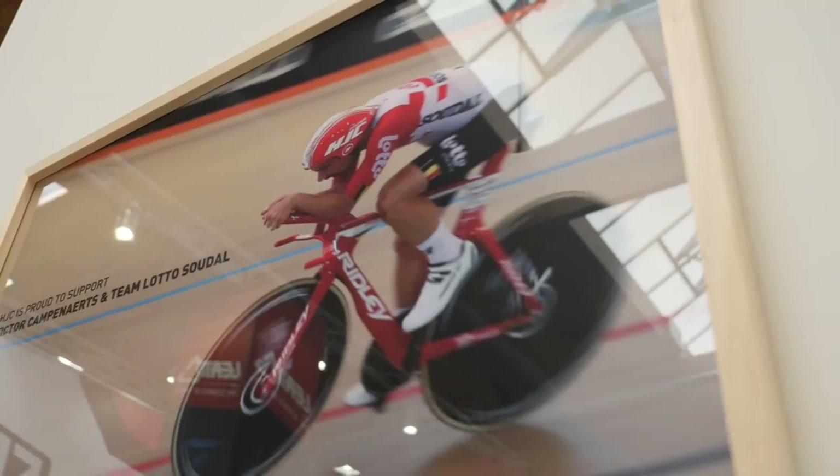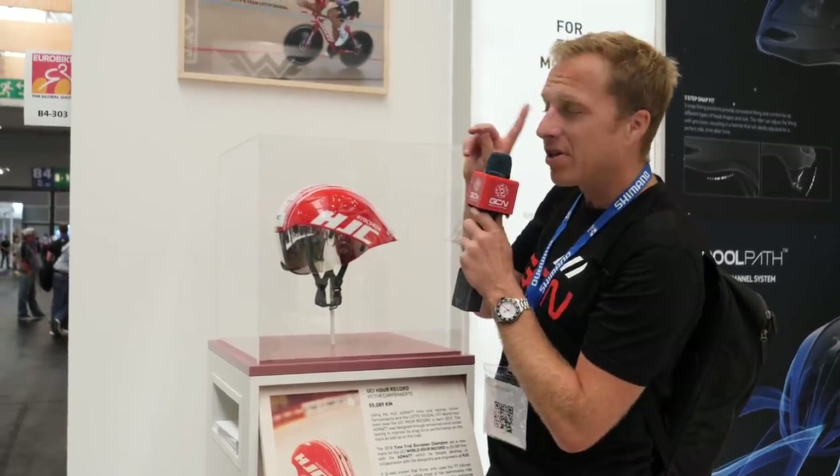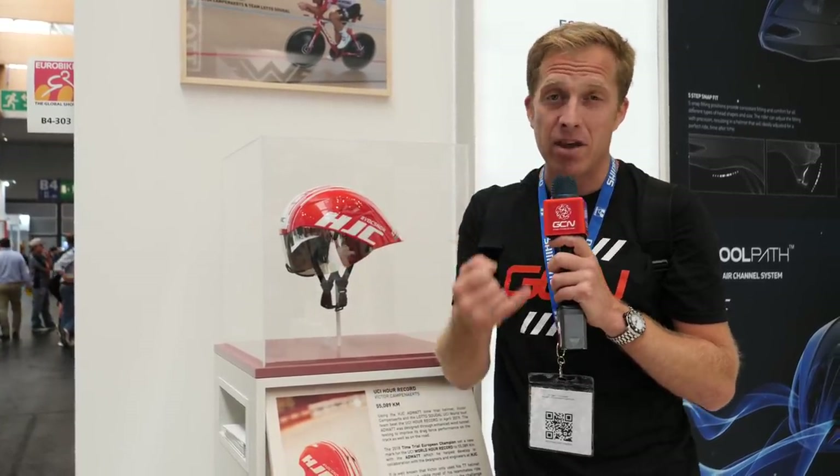You don't get much more aero than an aero helmet. The one Victor Kampenas wore when he broke the world hour record earlier this year is the HJC AdWatt helmet. This helmet has been designed to be aerodynamic both with and without a visor. It doesn't have a particularly long tail — riders on the track generally go for something with a slightly longer tail, so his position is probably optimised around this shorter helmet. They developed it both with and without the visor to capture aerodynamic gains either way.